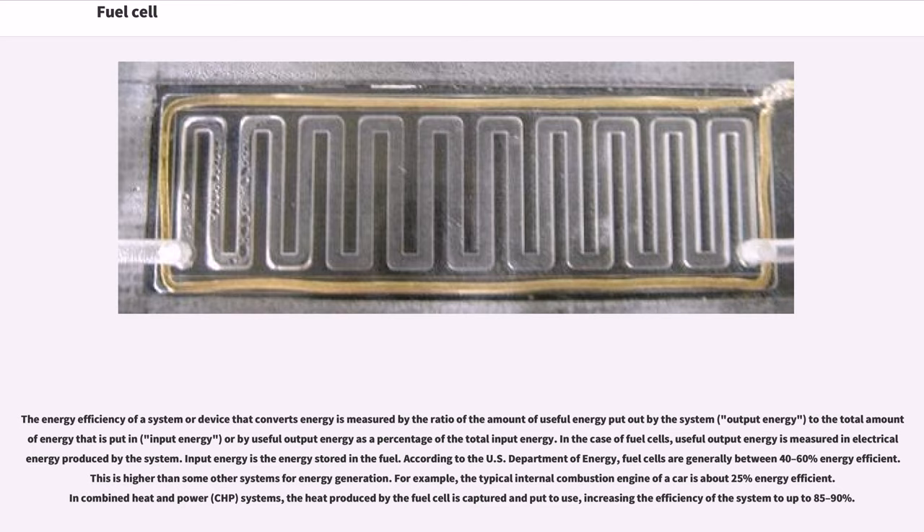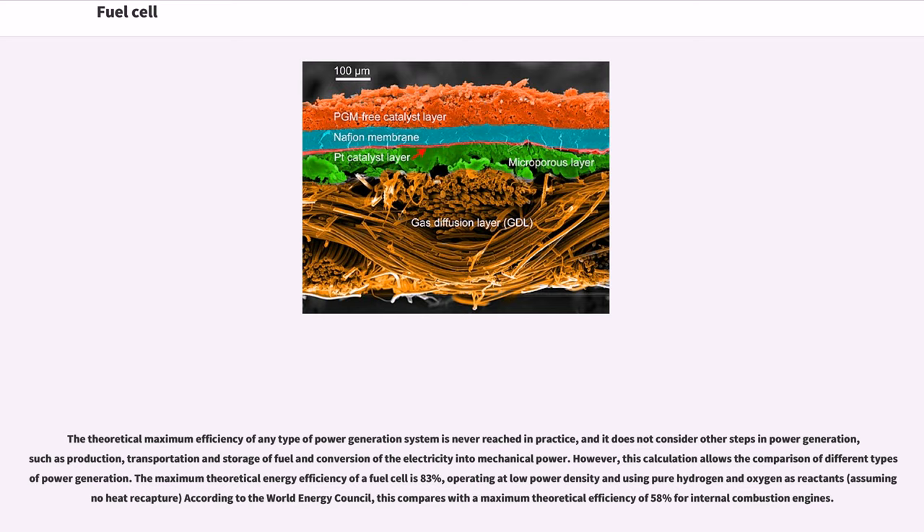In combined heat and power (CHP) systems, the heat produced by the fuel cell is captured and put to use, increasing the efficiency of the system to up to 85–90%. The maximum theoretical energy efficiency of the fuel cell is 83%, operating at low power density and using pure hydrogen and oxygen as reactants, assuming no heat recapture, according to the World Energy Council. This compares with a maximum theoretical efficiency of 58% for internal combustion engines.